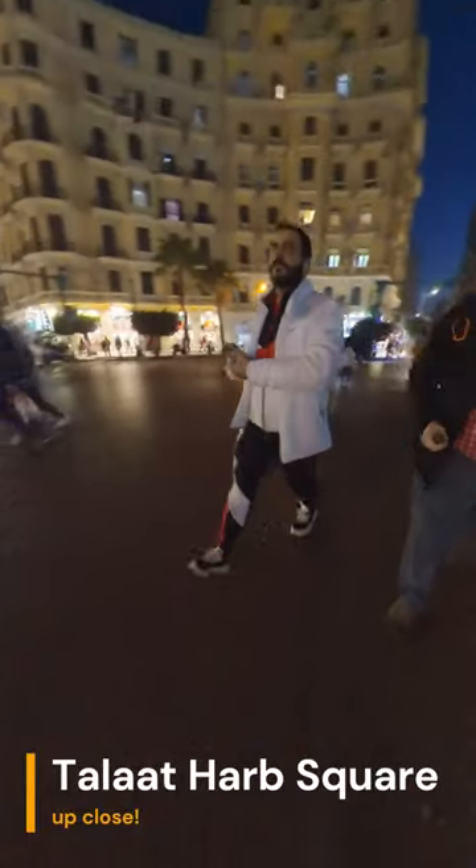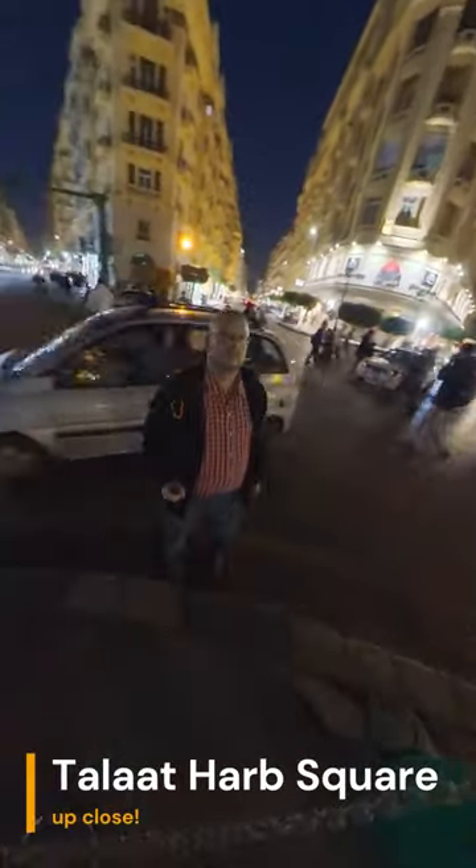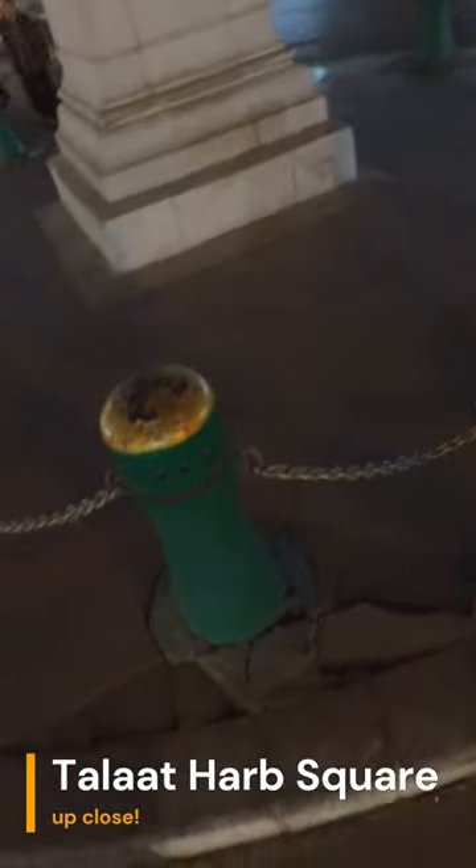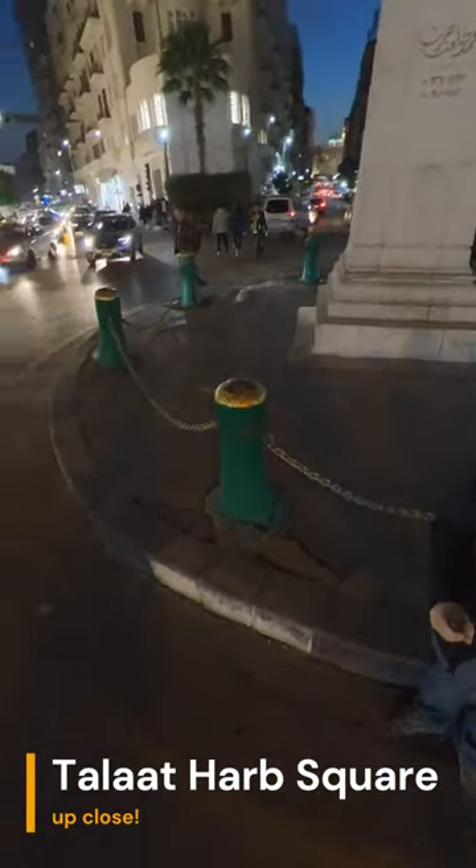Talat Harb Square is a popular destination for both locals and tourists. It is a great place to relax, people watch, and take in the sights and sounds of Cairo. Visitors can enjoy the many cafes and shops in the area, or simply sit on one of the many benches and watch the world go by.